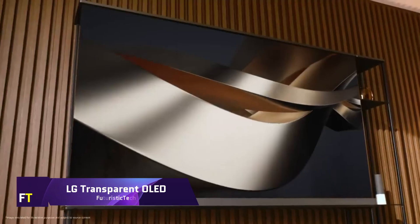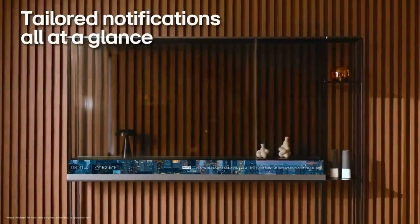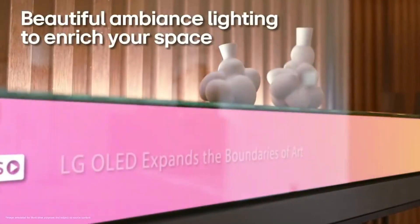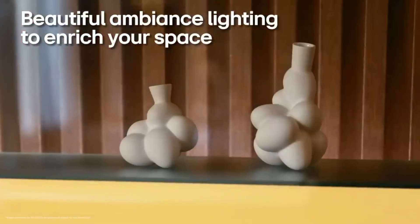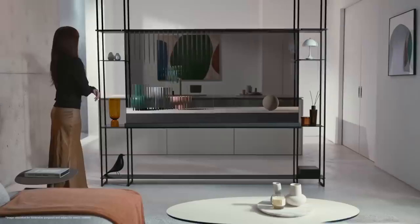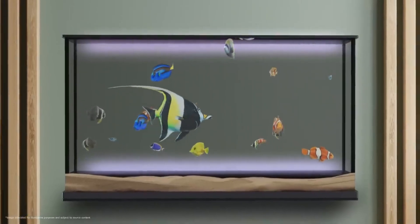LG Transparent OLED: when it comes to modern television technology, the LG Transparent OLED is revolutionary. This ultra-thin OLED TV is the first of its kind to be wireless, with LG's wireless video and audio transfer technology. This 77-inch wonder merges a see-through 4K OLED screen and blends in well with its surroundings when turned off, making it nearly unnoticeable — whether on a tabletop or against a window, it will not obscure the view.